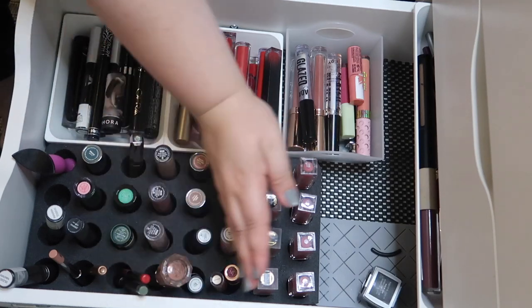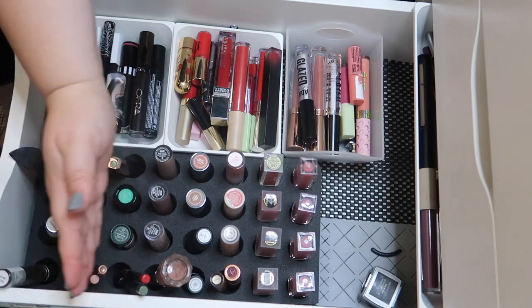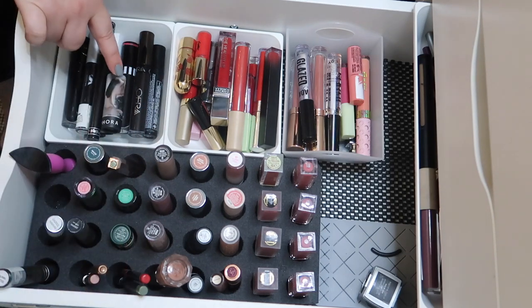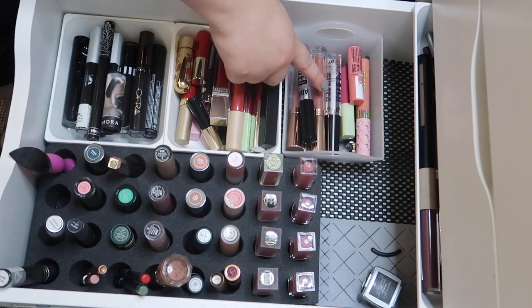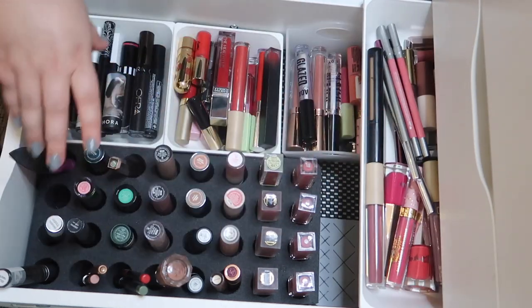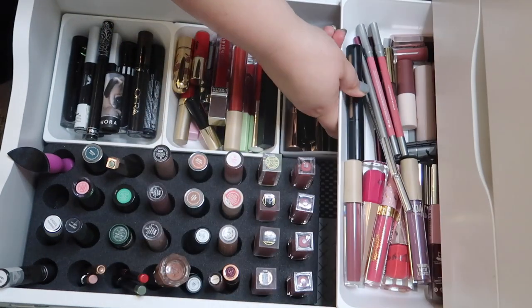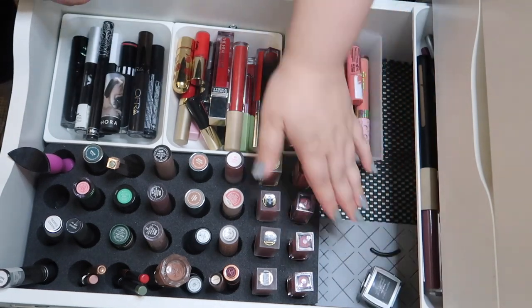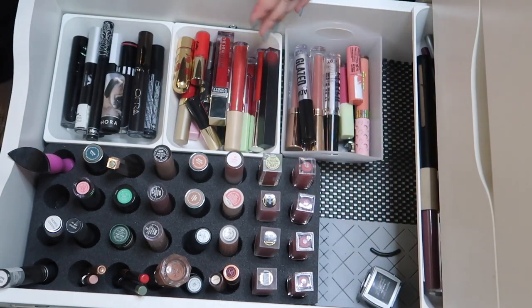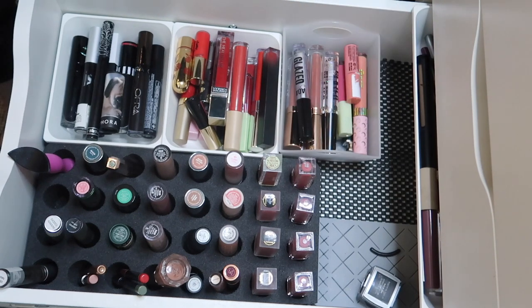I have green lipsticks and some lip liners from here to here, these are all my black lipsticks, these are all my red lipsticks, these are all my glosses, and then anything that doesn't fit into one of those categories is in this container. I love this container because it sits perfectly on top of the drawer and I can push it all the way back and still have room down here. I'm thinking I need to get a little container like this for lip liners.